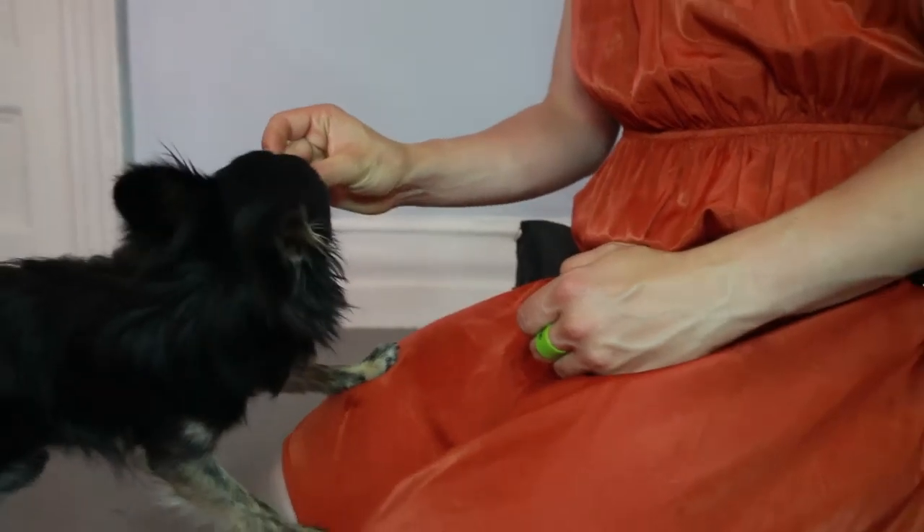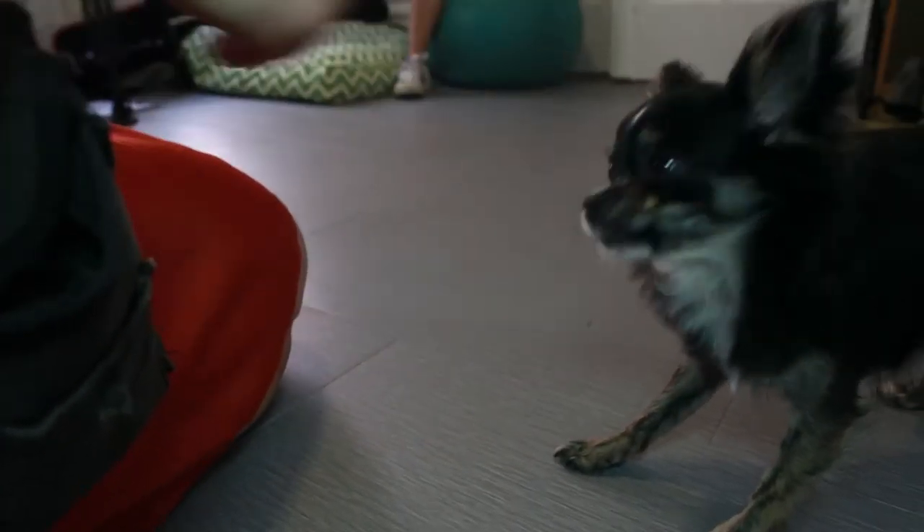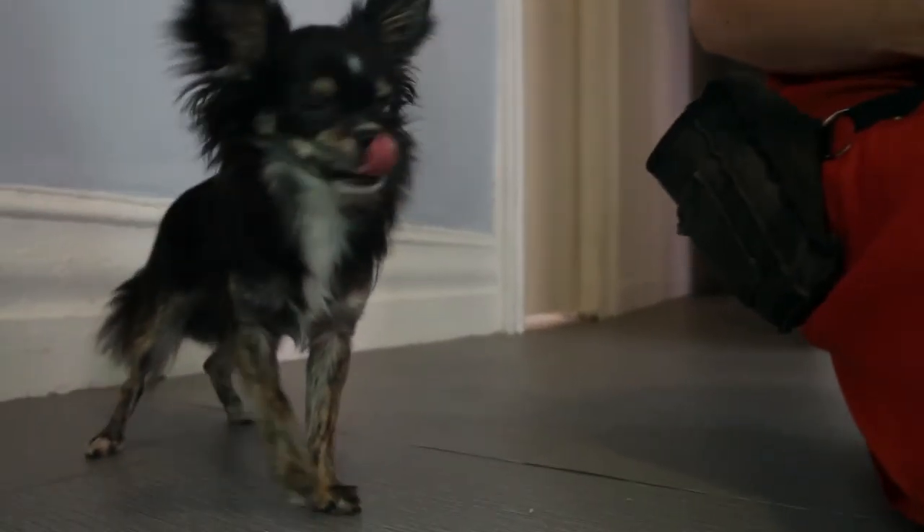In order to do that, what we do is we make the sound, feed a treat — make the sound, feed a treat — over and over and over again. We're just conditioning that sound to mean good. What we want from our dogs is for them to have a positive emotional experience when they hear that marker. Now you know how to condition a marker.